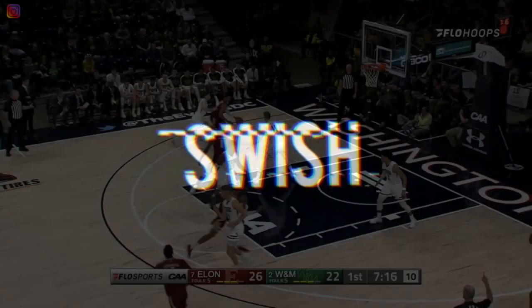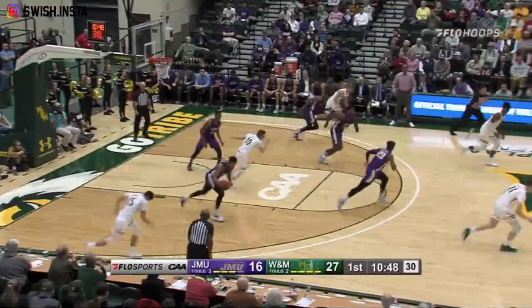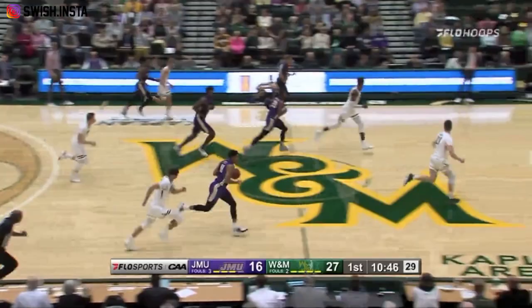Elon leads, but the Phoenix is still in control. Knight says no — Hunter Woods on that baseline, blocked by Nathan Knight. He had thought Reiner's was going to be cutting, but he wasn't. And they have a layup at the other end.